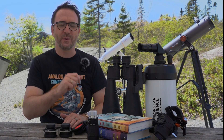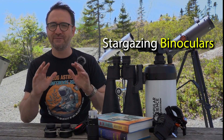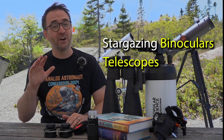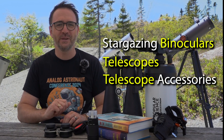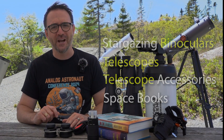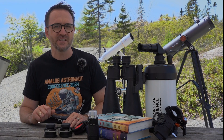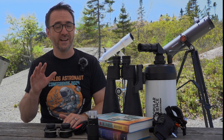So this year, here's what we're going to cover: binoculars for stargazing, ranging in price from about $50 to $150; telescopes, most under $500; telescope accessories, most under $100; and space books. This video is not directly sponsored, but it does contain a few affiliate links, which I'll call out in the video description. I'll only link to products that I truly believe in.